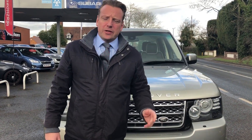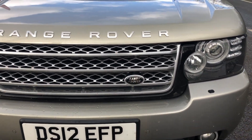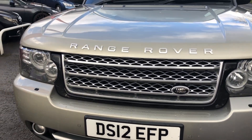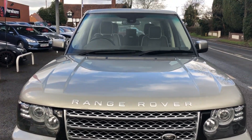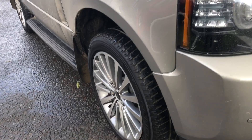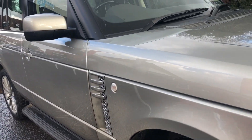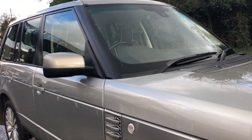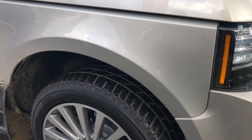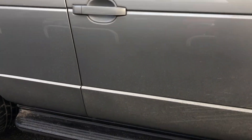I'm going to take you around the exterior of the Range Rover Westminster and show you the interior as well. The exterior is finished in Ipanema Sand. Coming round to the side of the car, this particular model has about £3,000 worth of extras, including 20-inch turn-finished alloy wheels. And as you can see, we have side steps as standard.